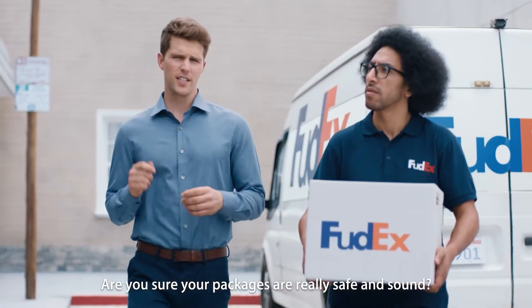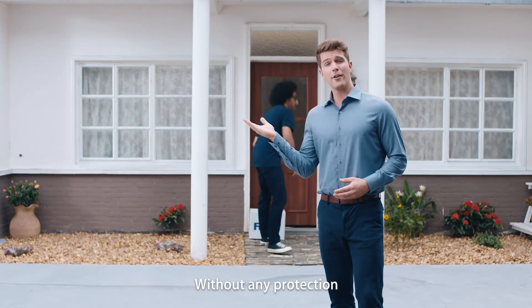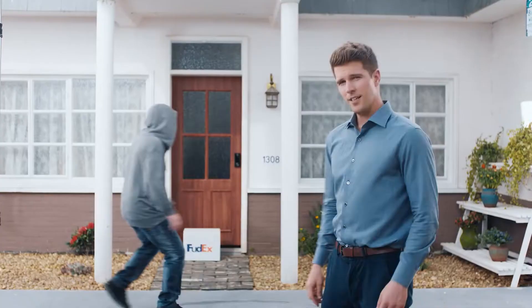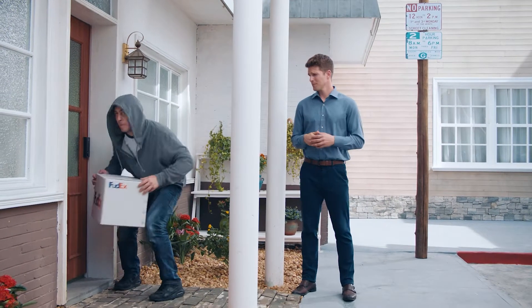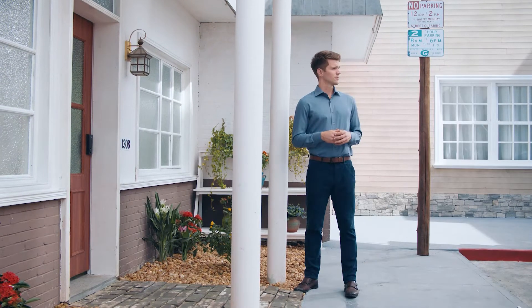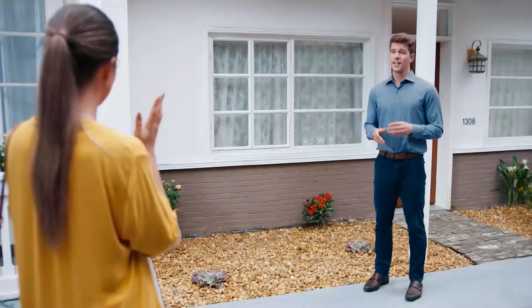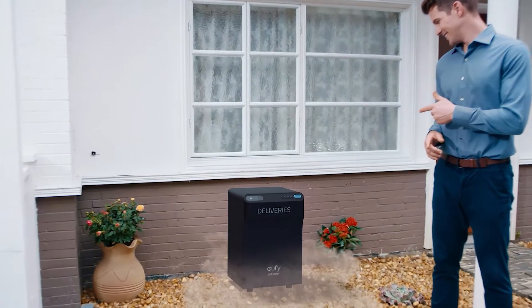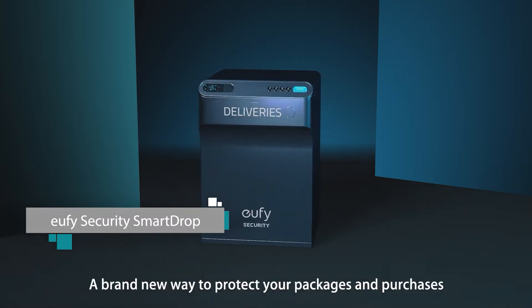Are you sure your package is really safe and sound without any protection? Your packages can be taken just like that. That's where this baby drops in — introducing eufy Security Smart Drop, a brand new way to protect your packages and purchases.